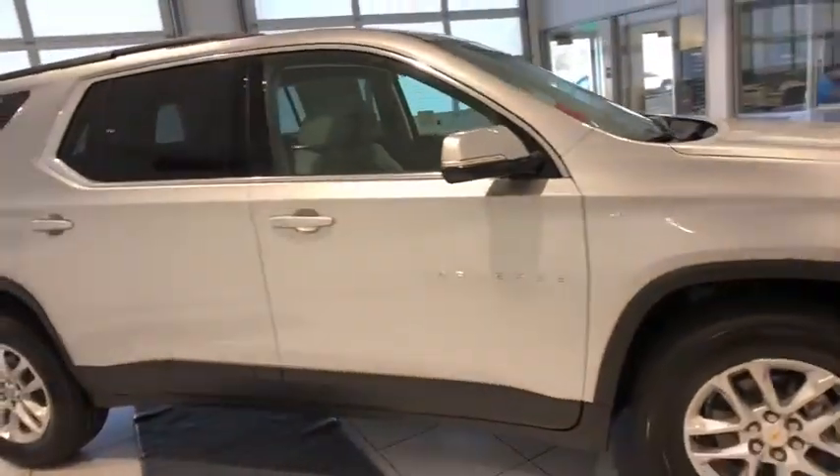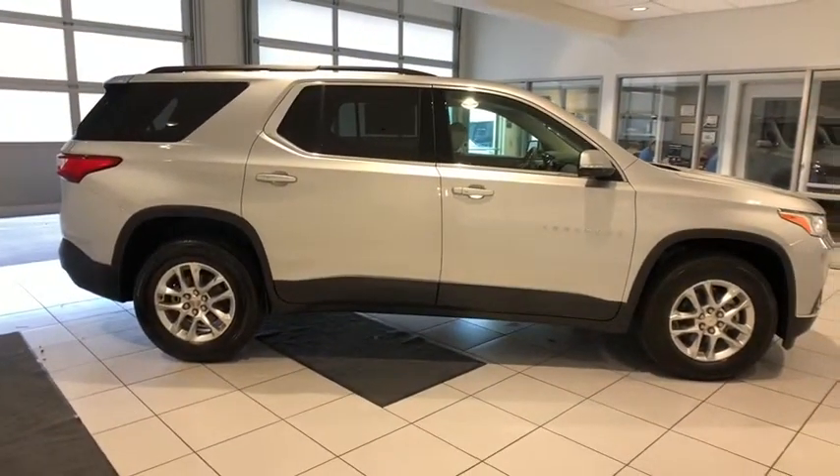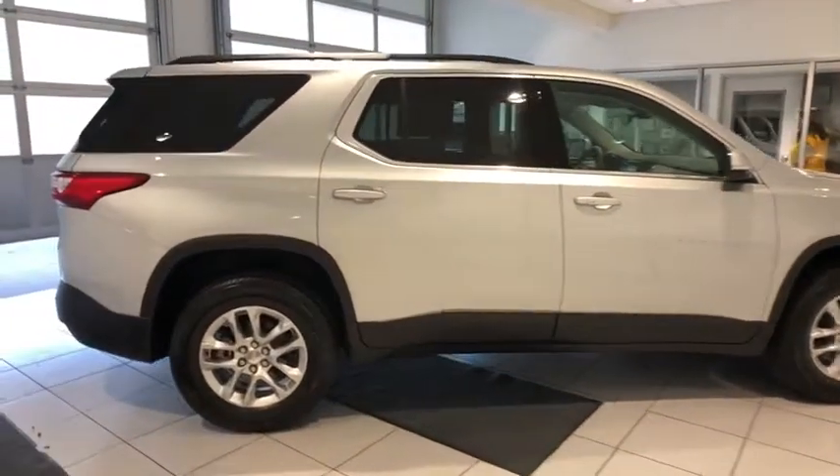Keyless entry, power liftgate, backup camera, third row seat, remote engine start, leather-wrapped steering wheel, power steering, driver lumbar, adjustable steering wheel, cruise control.